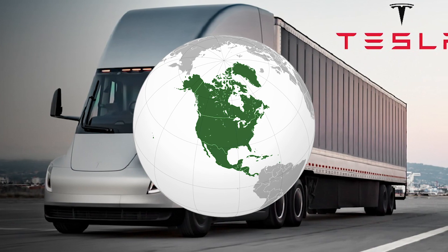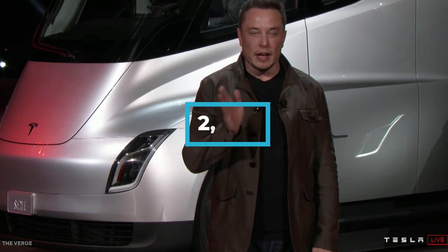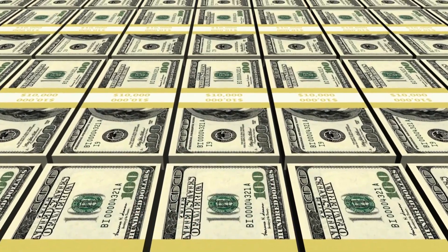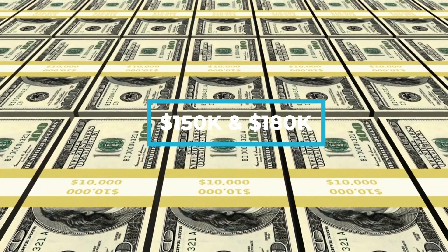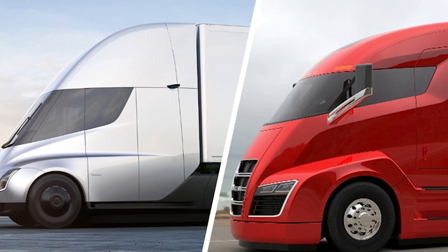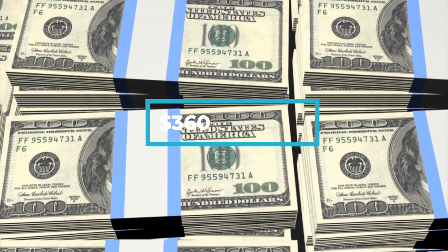Tesla's market for their Semi would primarily be North America, with the reservations — which Musk has stated to be at around $2,000 — being in the US and Canada. With the price range for the two models being $150,000 and $180,000 for the 300-mile and 500-mile range options respectively, this would equate to roughly $360 million in initial sales revenue.